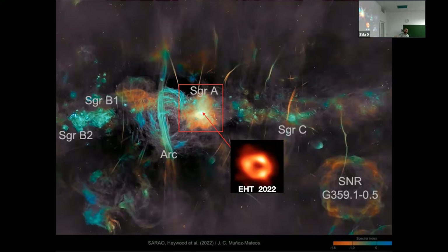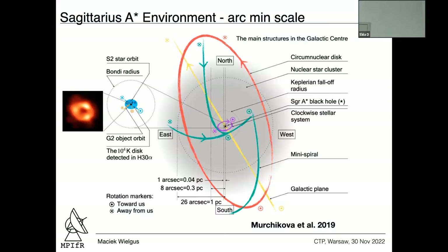Now let's look at arc-minute scales. There's still a lot of structure in the galactic center. This feature we call the mini spiral — visible at radio frequencies — is gas slowly trickling into the galactic center. Here is an interesting feature called the clockwise stellar system, where heavy Wolf-Rayet type stars live. Those stars emit a lot of stellar wind, and it is likely that a majority of the material that Sagittarius A* is consuming comes from these heavy stars and their winds.